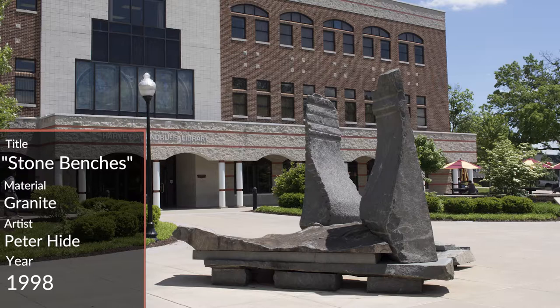A majority of students here at Bloomsburg University do not sit on the sculpture because it is art. However, interaction is the piece's true meaning. This piece resides outside of Waller and the Andres Library.